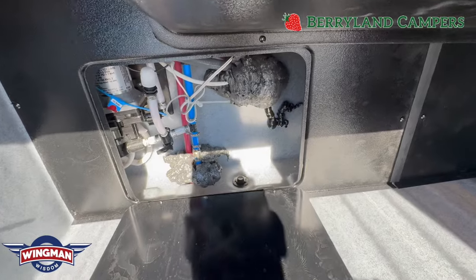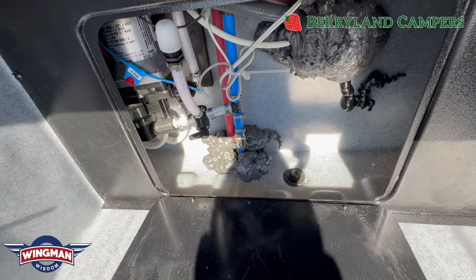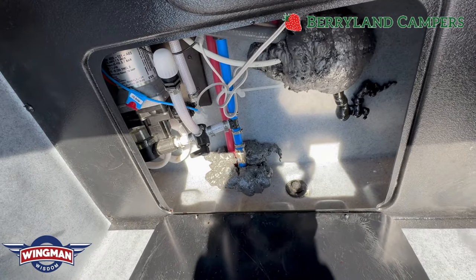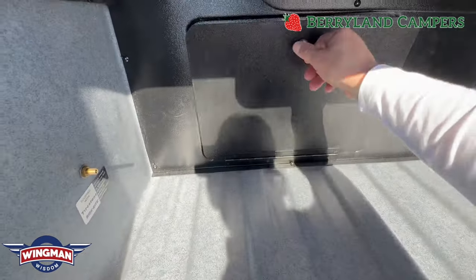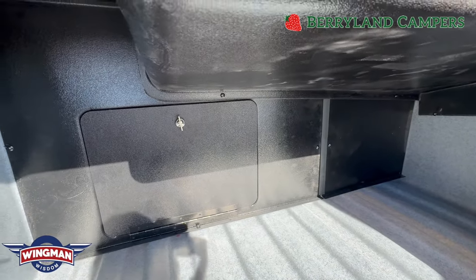This coach is equipped with a polar package. Behind this panel you'll see your water items such as water pump and low point drains. What's nice is it has forced heat, so anytime your heater is on, it's also going into that compartment where all your water lines are.